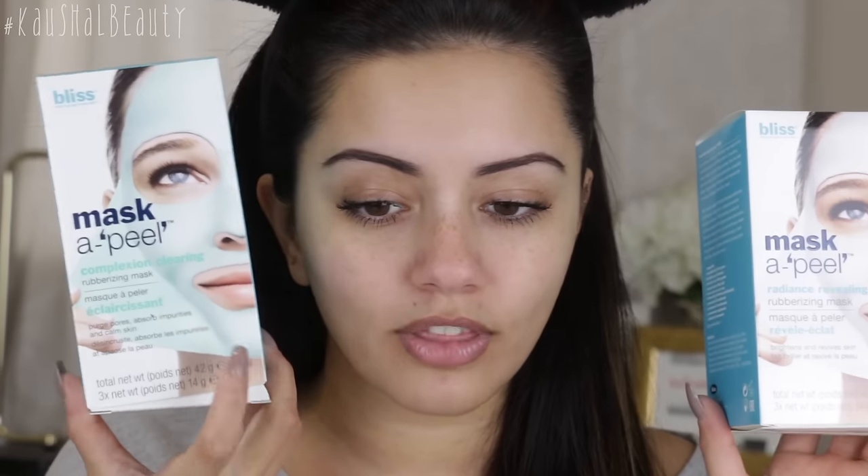It's this one here, which is by the brand called Bliss. This is the Mask Appeal Radiance Revealing Rubberizing Mask — so it's supposed to feel like rubber on your skin. I've actually got two right here: one of them is a complexion clearing one, whereas this one is radiance revealing, and I definitely want my skin to be really radiant, so I thought why not try this out.